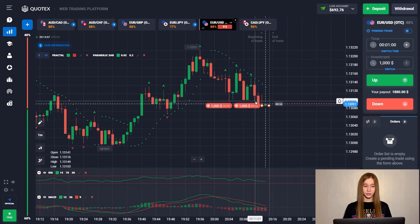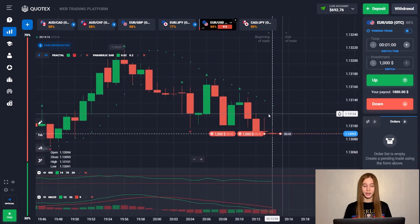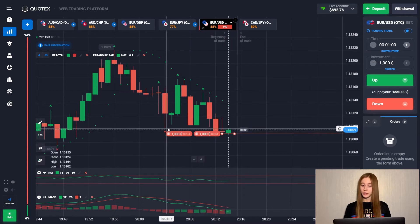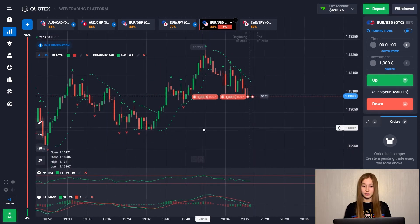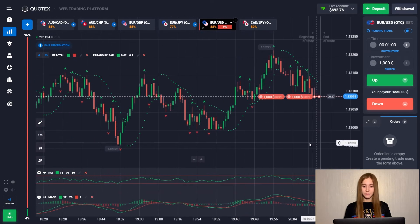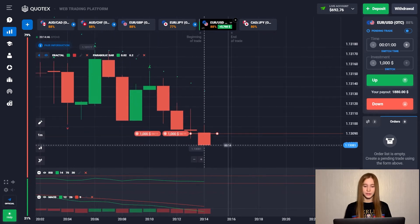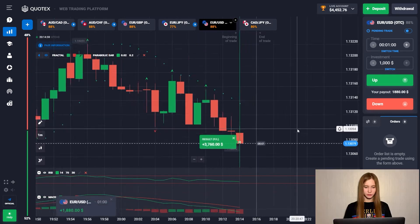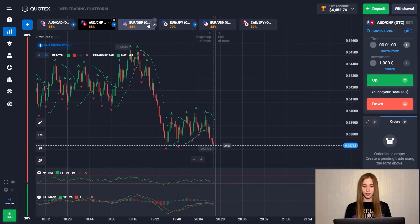So open two deals. For the poll, we see that the support area has not worked out for us — the price has gone into correction. This is quite a risky deal, but I will not think like everyone else. Anyone else would now open a trade for an increase because we see this descending support area, but for me this is a signal to open a trade for fall, because the price still has the potential for a movement to the correction. I think we won't stop here. So I was right and the deal went up with a plus.